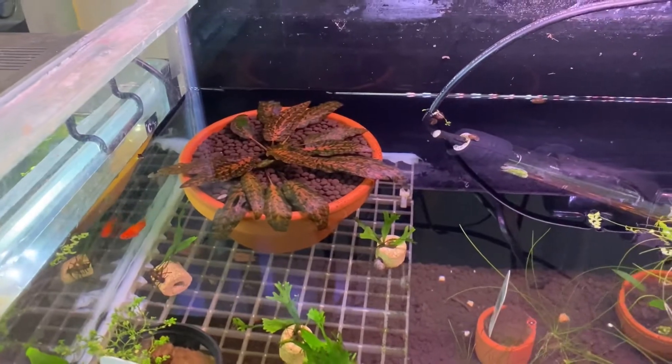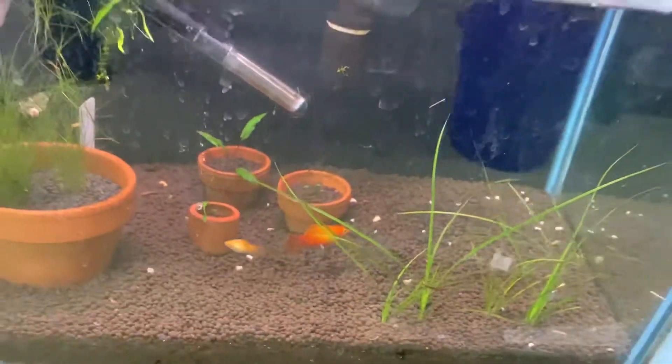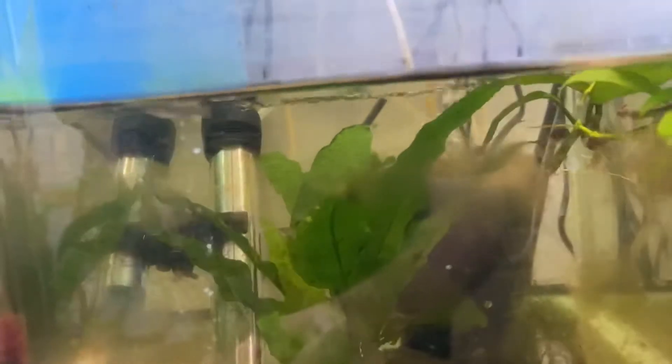I've actually got a couple of fur babies up in the tank inside. Up here we have some baby Blue Panchecks and also some Gold Garden Rye floating around in this tank. They are going really, really well and growing up very nicely.